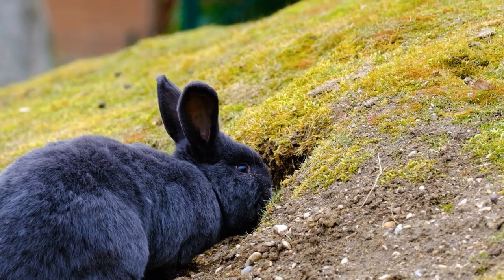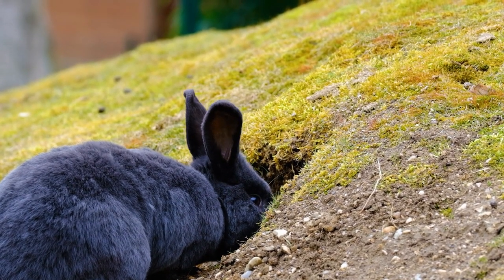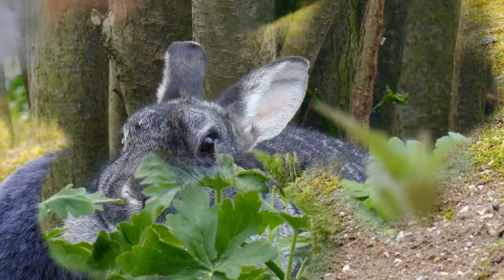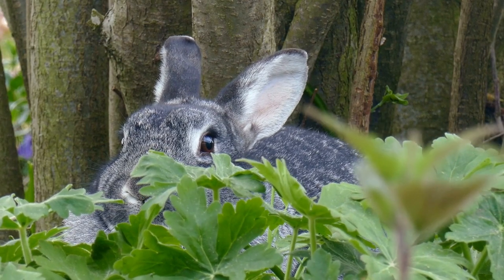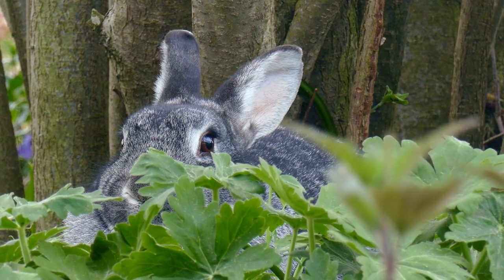Rabbits, those charming and endearing creatures, are truly remarkable in their own right. In this segment, we will embark on a fascinating journey into the intricate details of their anatomy, peeling back the layers of mystery that shroud their distinctive features — those iconic long ears and their luxuriously soft fur.